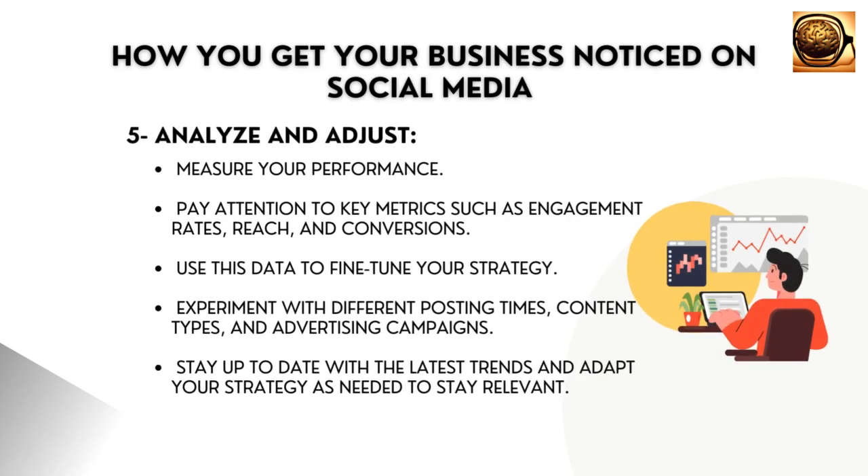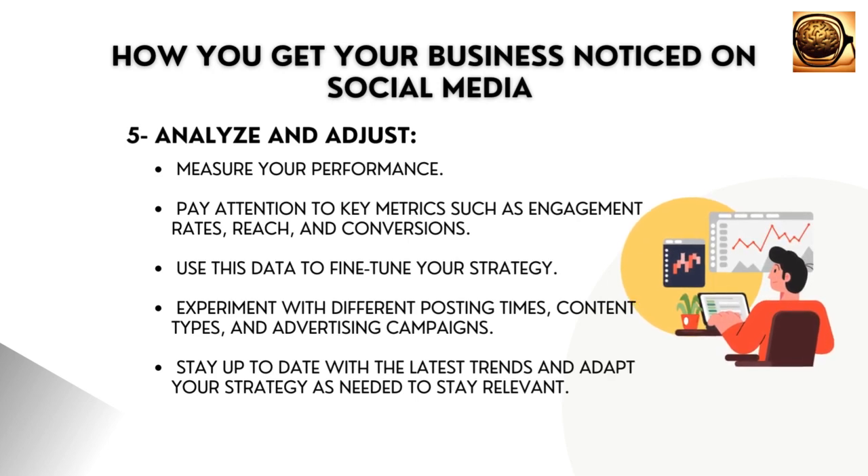Analyze and adjust. Regularly review your social media analytics to measure your performance. Pay attention to key metrics such as engagement rates, reach, and conversions. Use this data to fine-tune your strategy.